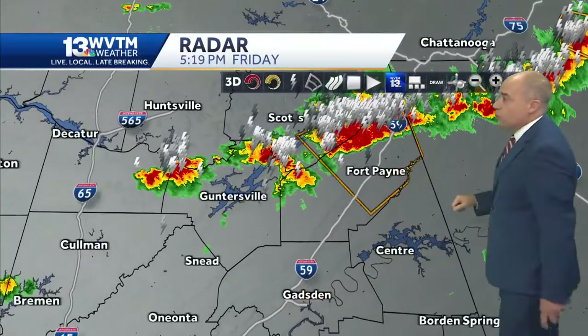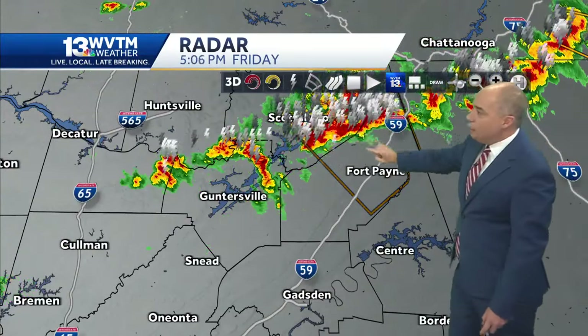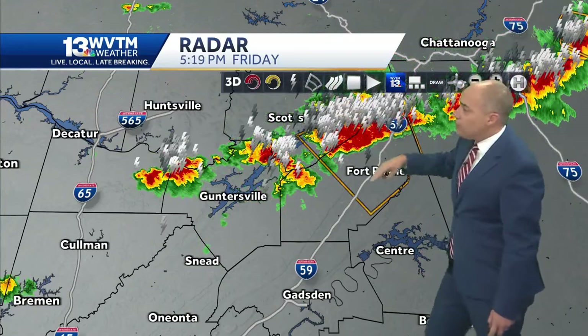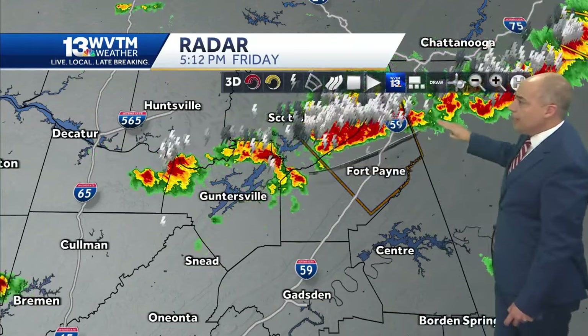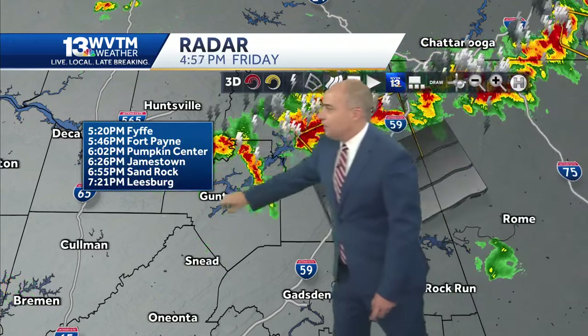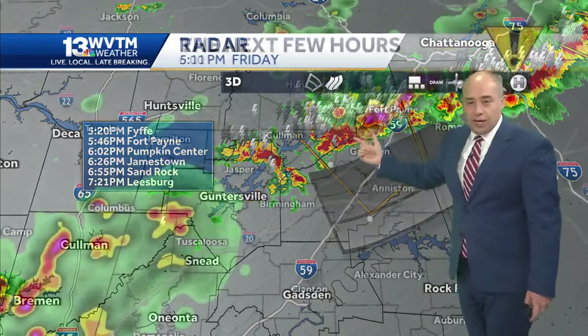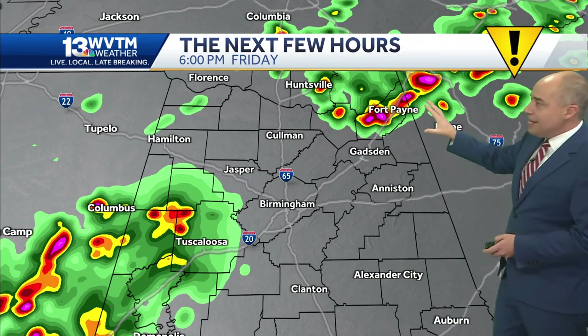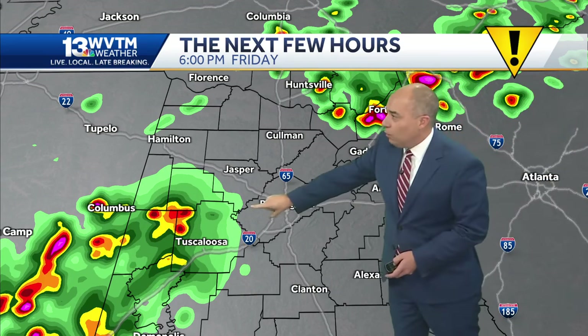There's a severe thunderstorm now in DeKalb County, and we'll keep an eye on this one for Cherokee County. But remember, these storms are moving very slowly and are not maintaining the same strength along their entire duration. It would take until about 7:20 to get that storm that's up on the north end of Sand Mountain all the way down toward Leesburg. So the next few hours we have some pretty hefty storms over DeKalb County into Cherokee County, potentially Etowah County.